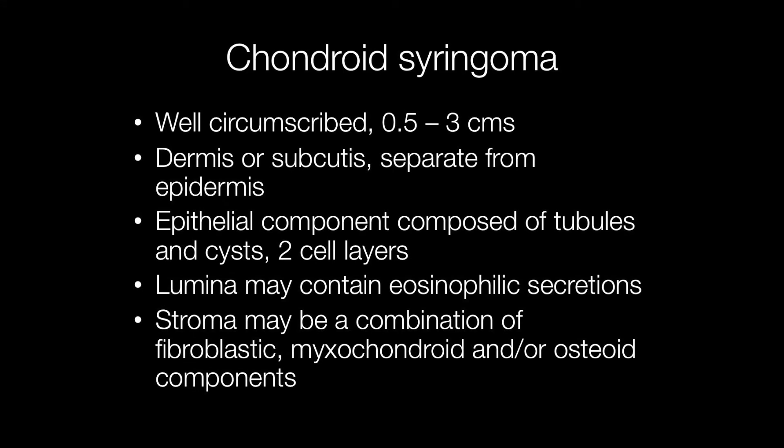Grossly, chondroid syringomas are well circumscribed, half to three centimetres in diameter. They arise in the dermis or subcutaneous tissue and are separate from the epidermis.